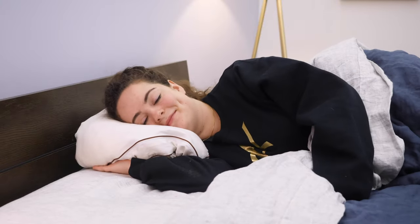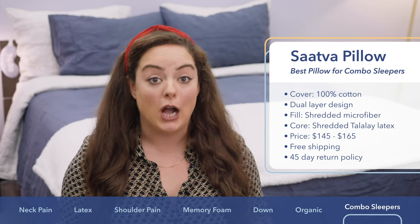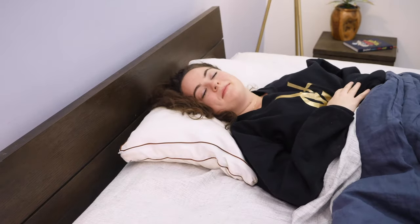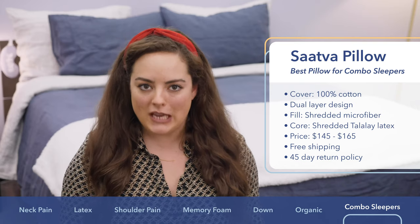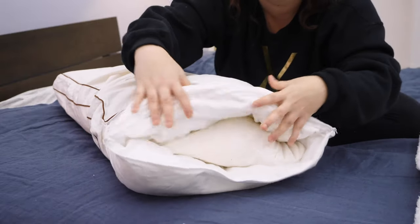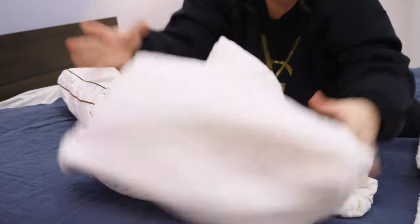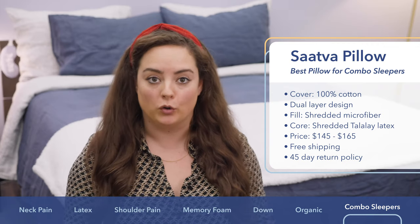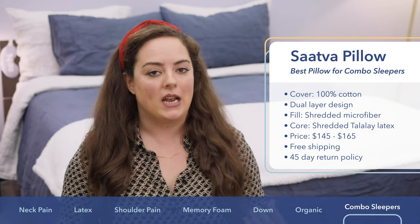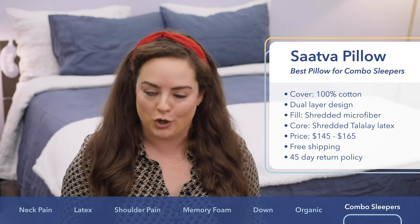Last but certainly not least is the Saatva Dreams Pillow, which is also in my own personal pillow rotation. I picked it particularly for combo sleepers — if you transition from your back, stomach, and side throughout the night, the Saatva Dreams will support you in all positions. What's unique is its dual-layer design: an outer pillow filled with fluffy down alternative and an inner core of shredded Talalay latex. These combine to offer a really fluffable, foldable feel that adapts well to every sleeping position. Price ranges from about $145 to $165, with free shipping and a 45-day return policy.